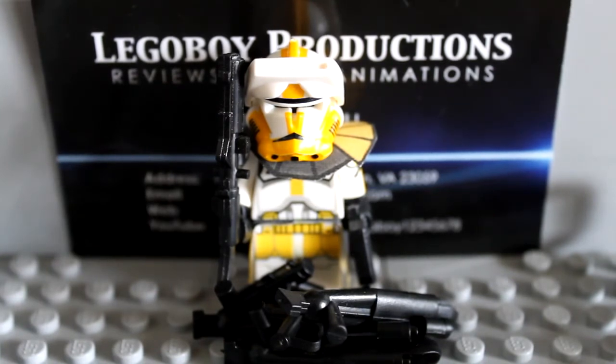After that, we didn't see him in Phase 2 armor in the Clone Wars. That was an unfortunate thing, I'm sad to say, didn't happen. But I'm glad to see that we can still kind of recreate our own battles with Commander Bly using this figure.